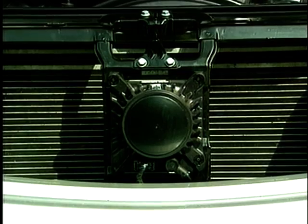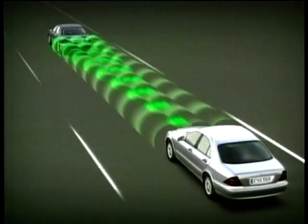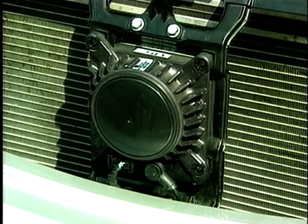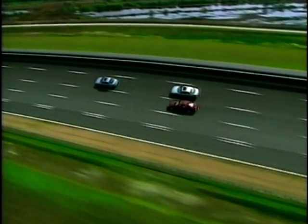DISTRONIC uses a radar to gauge the distance to a car, truck, or even motorcycle in front. The sensor is hidden behind the radiator grille. There are three transmitting and receiving units, transmitting constantly with an opening angle of three degrees, and that enables the system to keep track of three lanes of traffic.